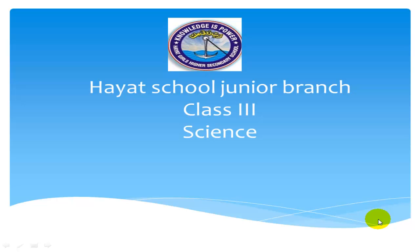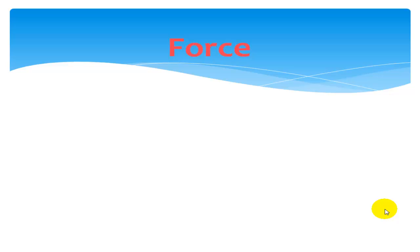Bismillahirrahmanirrahim. Assalamu alaikum. I hope all students are fine. Today my friend's topic is Force.